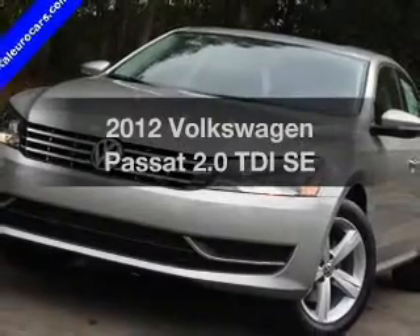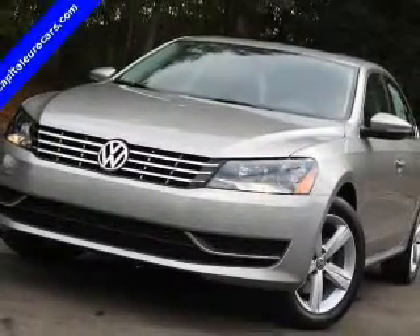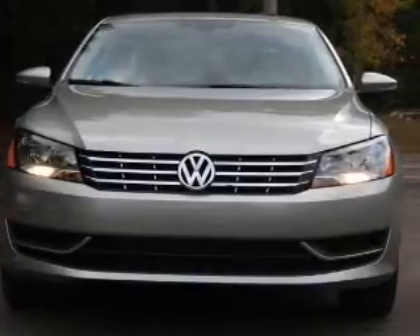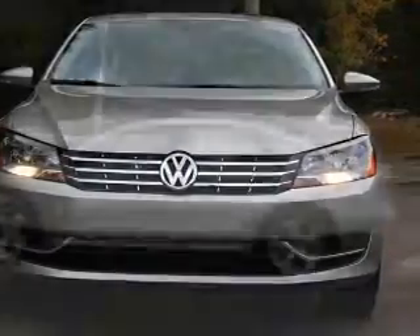Imagine yourself in this 2012 Volkswagen Passat. This is the set of wheels you've been looking for, with an efficient four-cylinder engine that responds smoothly to its six-speed automatic transmission.